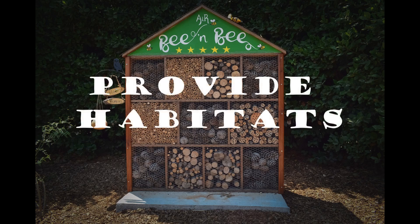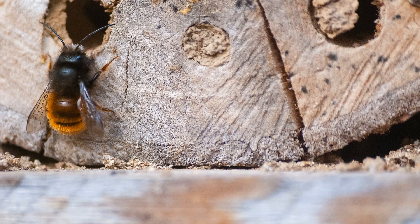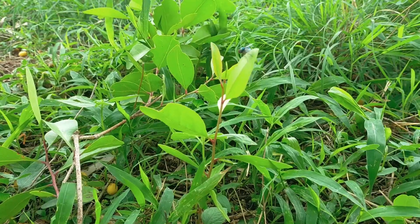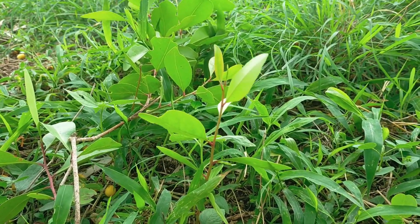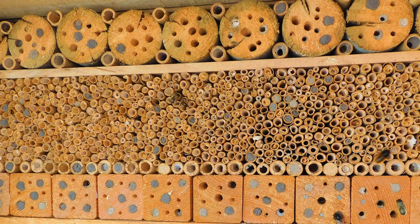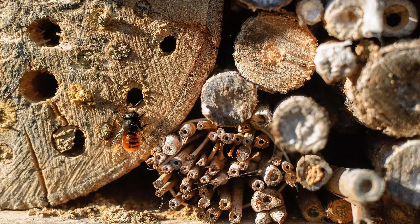3. Provide habitats. Providing a cozy habitat can help the bees. Although we think of bees as living in a hive and working together, most bees are solitary. These bees make their homes in little tree nooks and stems or under the ground. Bee hotels and bee boxes are little homes with tubes that are bee-sized. They make a unique addition to your yard or garden. Bee boxes provide a safe, quiet habitat for solitary bees, like mason bees, to live and raise their young.